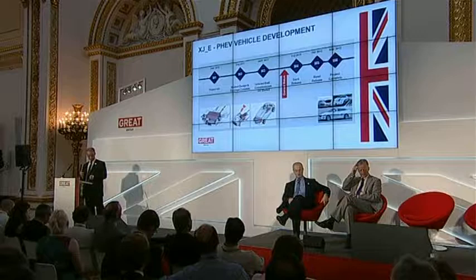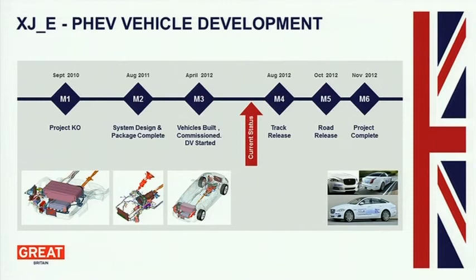So, August 2012 — the end of this month — we'll have it ready for track. Towards the end of the year, we'll release it for road use. And those of you who want to take a closer look and perhaps drive it, come to Low Carbon Vehicles 2012 — the 5th and 6th of September at Millbrook — and you can drive the vehicle and experience it.